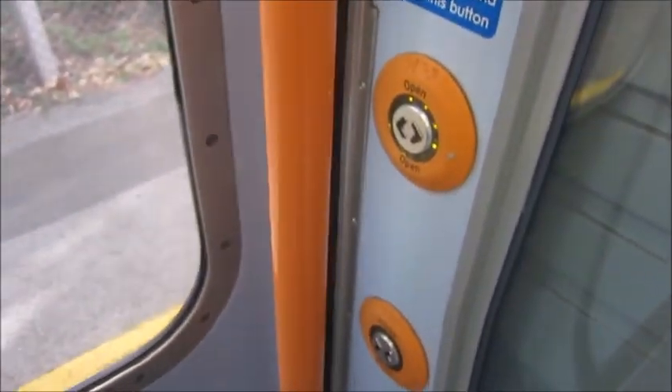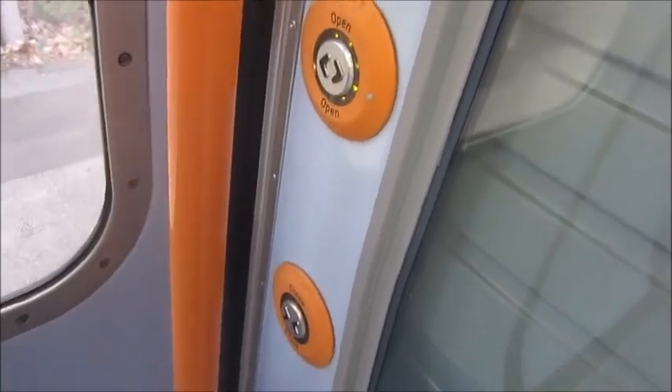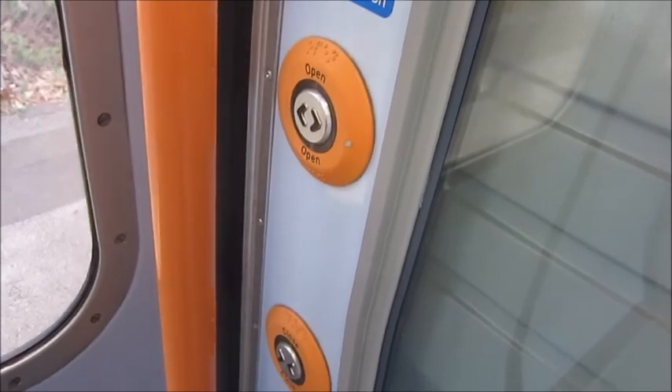Or maybe they originally had pop-out buttons but they replaced them with these ones, which aren't really suitable for the pneumatic system on these planes.